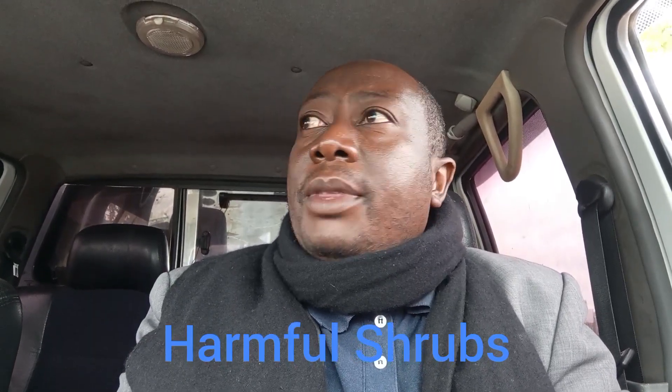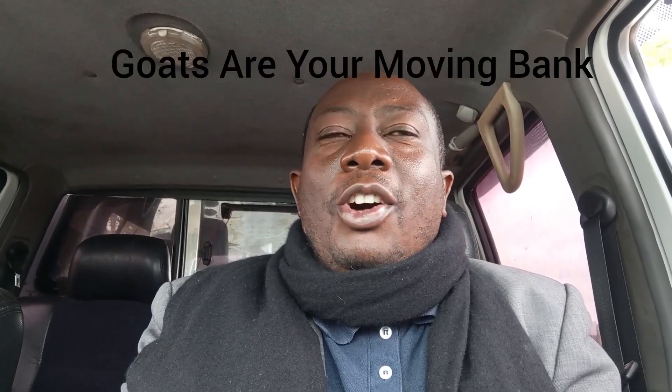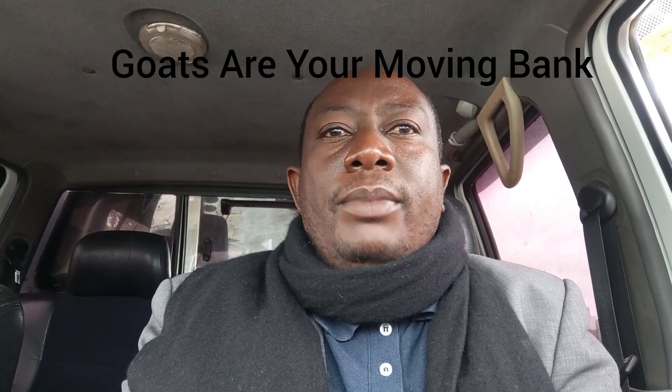Greetings, I welcome you to this farm. I wanted to say something about our human management of what we call our 'moving bank' — our livestock. We really need to take good care of our moving bank; we do not want to destroy or fail to properly handle the livestock that we keep.